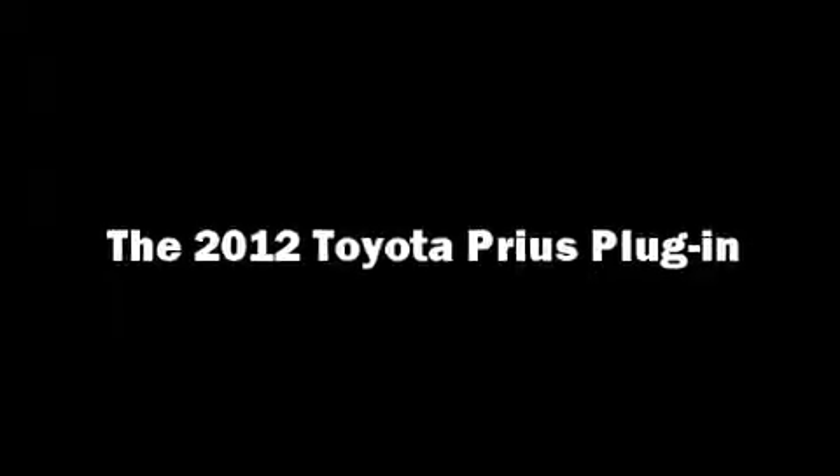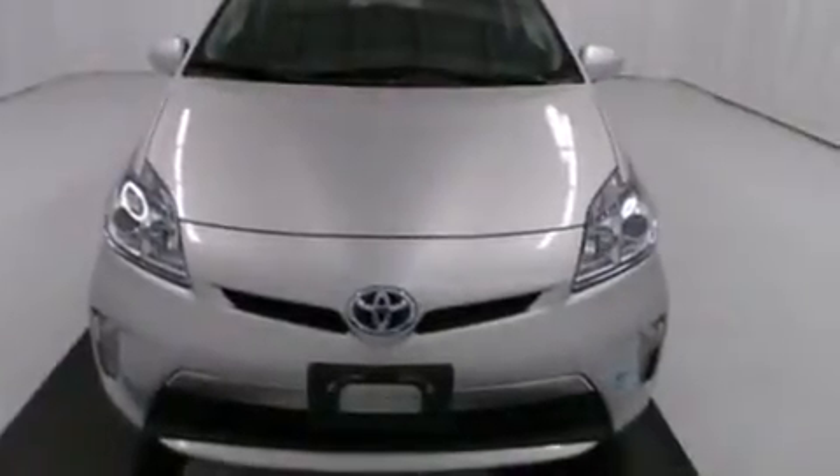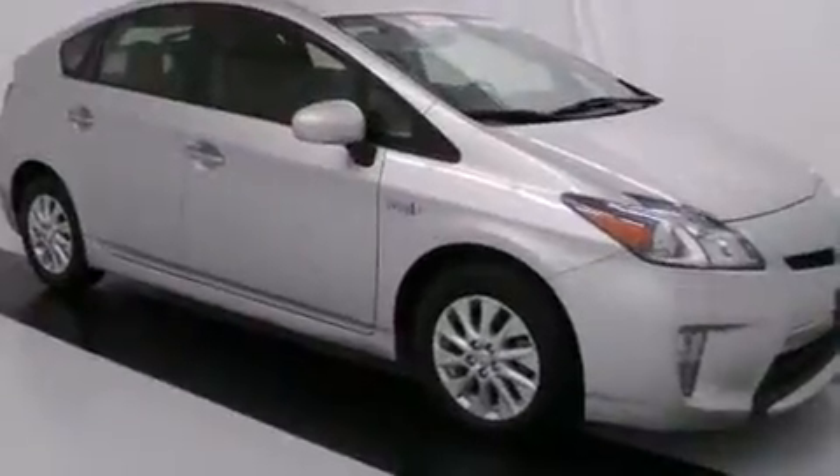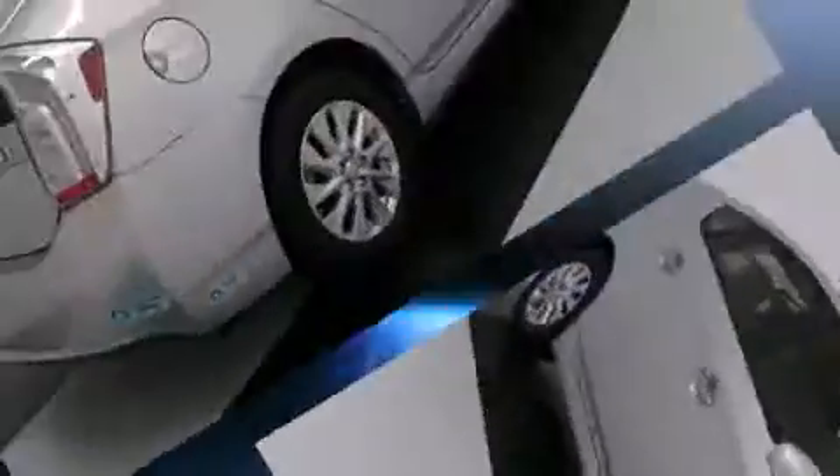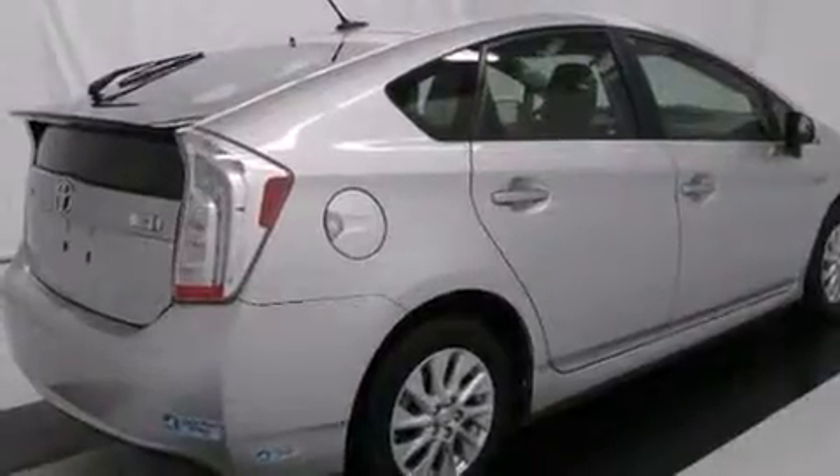Get excited about the 2012 Toyota Prius plug-in. With fewer than 45,000 miles on the odometer, this hatchback invigorates its segment with sporty proportions, generous equipment, and exceptional safety.